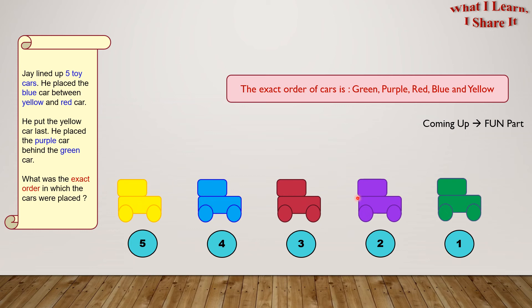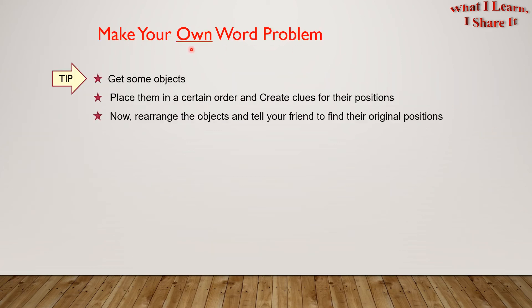Yay, we solved the problem! Coming up is the fun part, and that is: make your own word problem! Here is a tip — you can get some objects, place them in a certain order, and create clues for their positions. Now rearrange the objects and tell your friend to find their original positions.